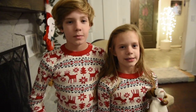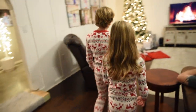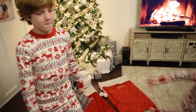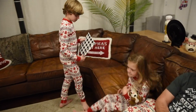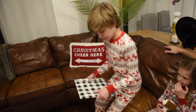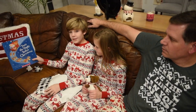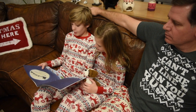Next up: reading our Christmas book. Okay, whose turn is it? You want to open it up and show us what it is? It's 'Twas the Night Before Christmas. Okay — Merry Christmas to all and to all a good night!